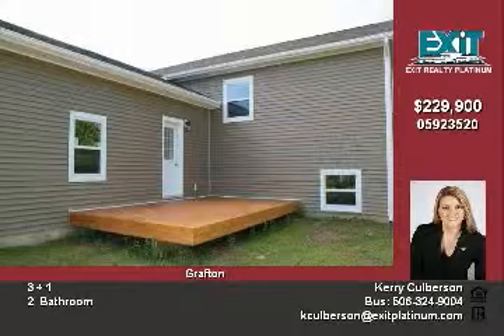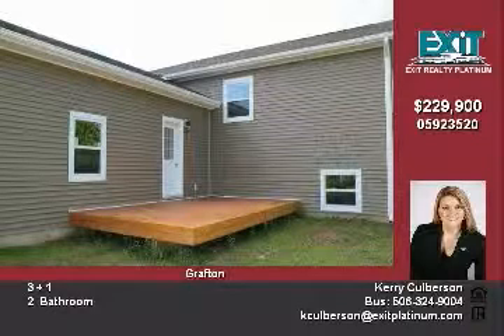This home has an attached double garage and new deck in the back. Quality work is apparent in every detail. Call today.